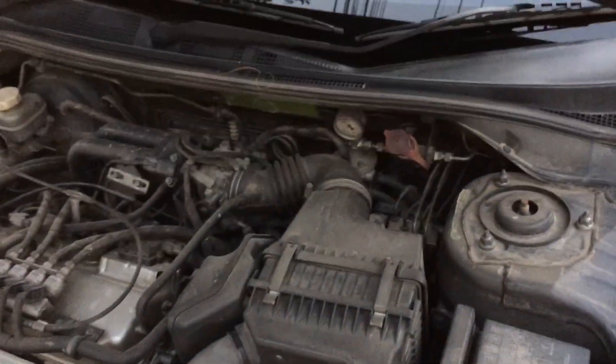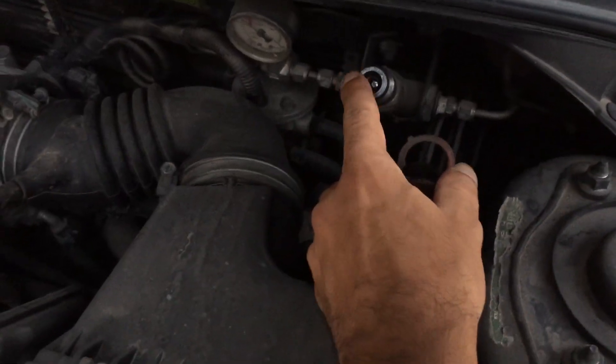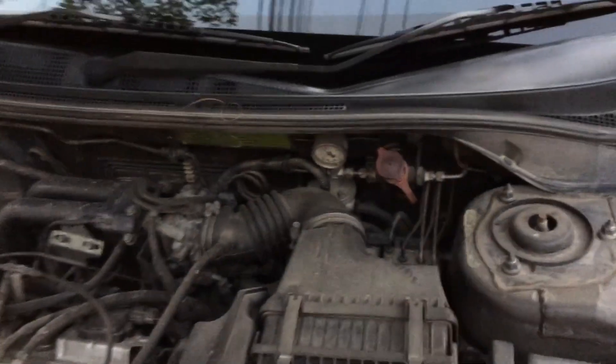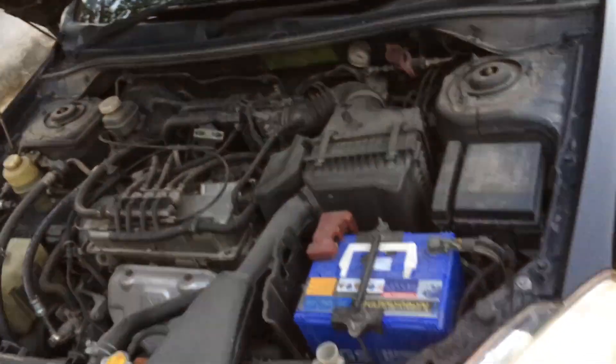They go in, pull off the cap, and put a fill tube on there to fill you up with gas. There's a pressure gauge that tells them how much to fill, but the pump stops automatically.